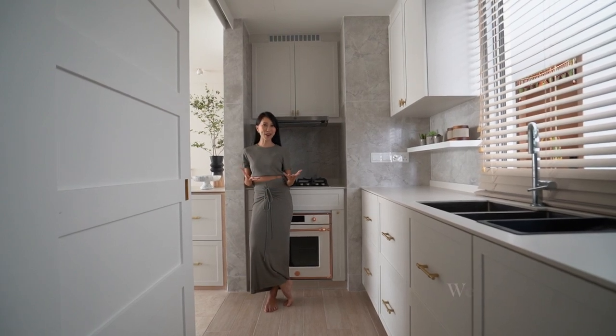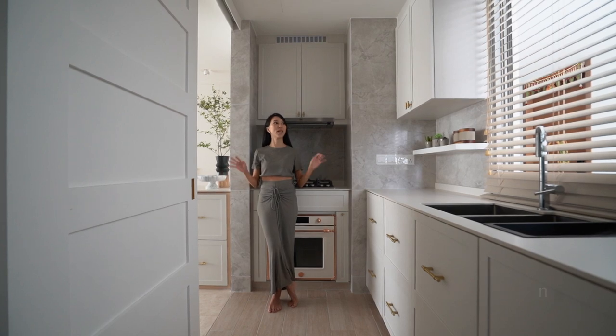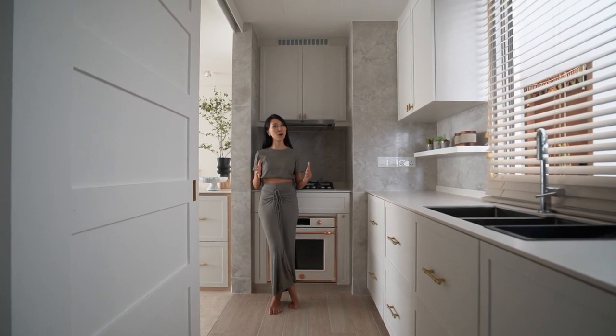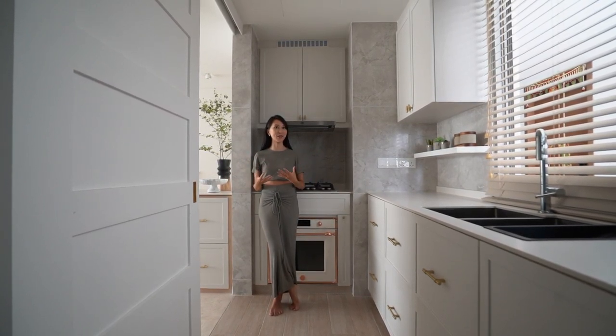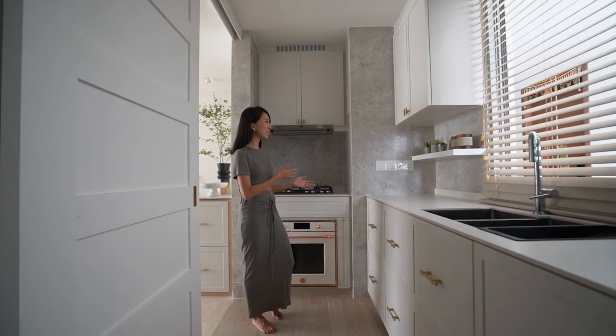So this is my wet kitchen. In all honesty, it was the hardest space in the entire home to plan because it was very small and there were so many different things we wanted to put in here. But nonetheless, we made everything work.